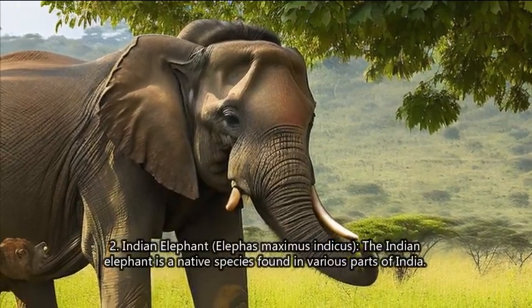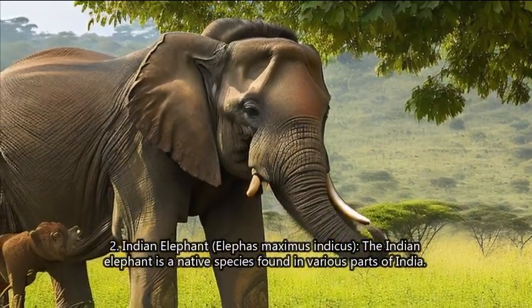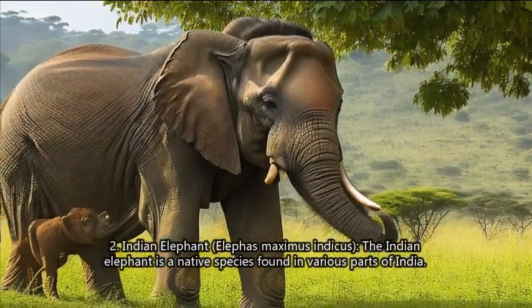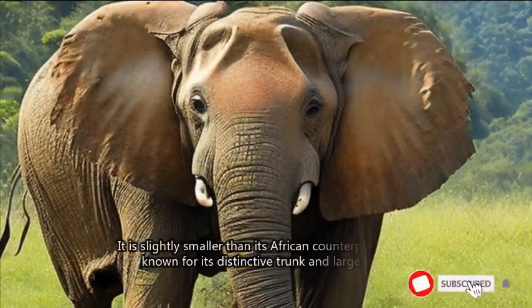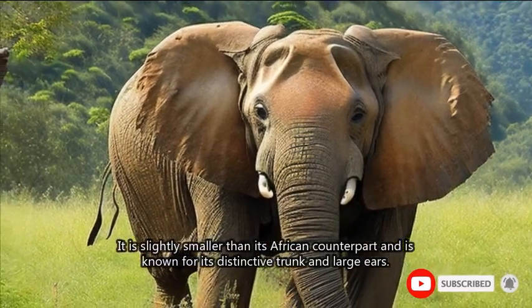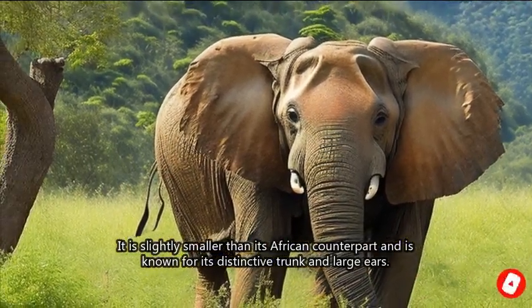2. Indian Elephant (Elephas maximus indicus). The Indian elephant is a native species found in various parts of India. It is slightly smaller than its African counterpart and is known for its distinctive trunk and large ears.